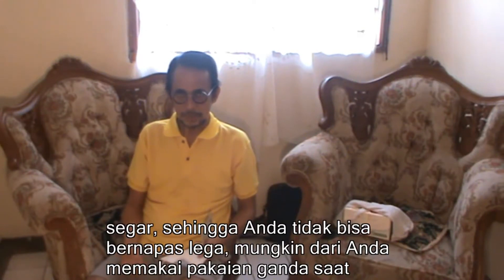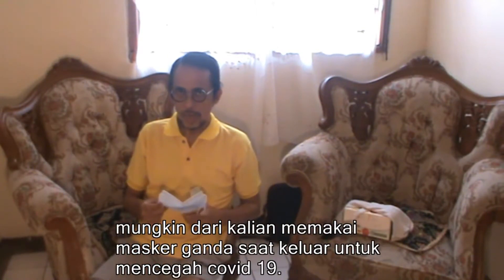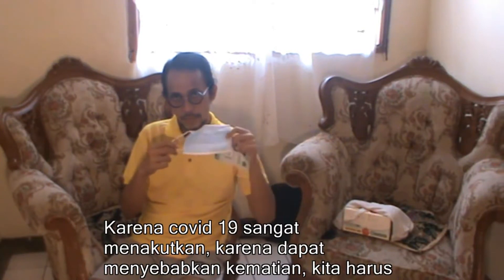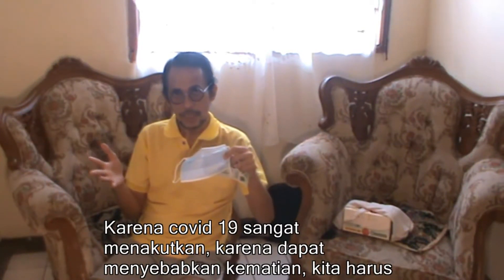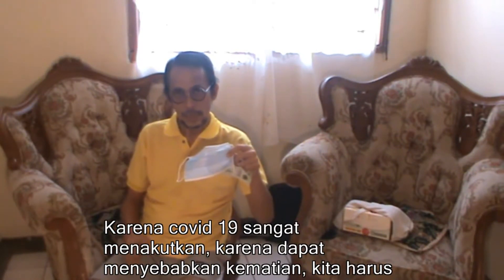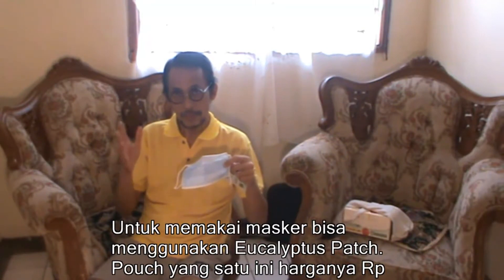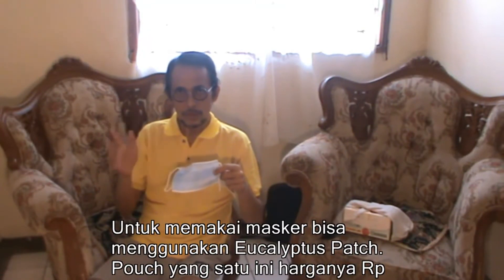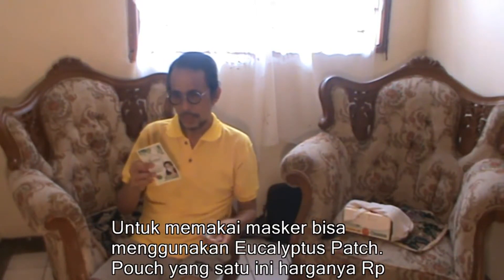Maybe if you are only using a mask you feel headache and also feel like vomiting due to the outside being too crowded, so you cannot breathe freely. When you go out maybe you use double mask to avoid COVID-19, because COVID-19 is very scary — many people have died due to COVID-19. So you should be aware. When you are wearing a mask you can use this fresh gear Eucalyptus Patch.